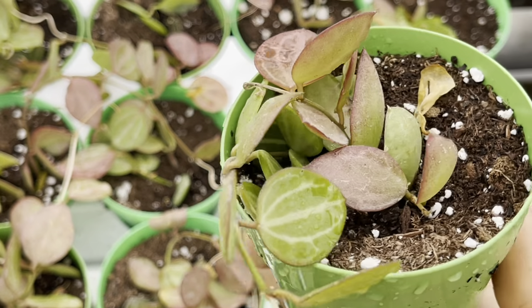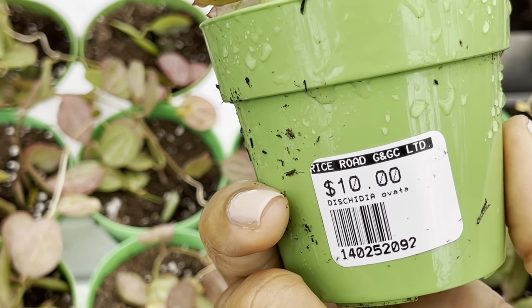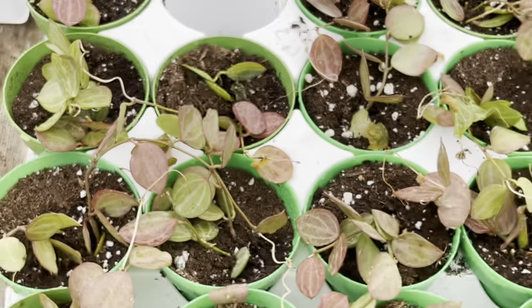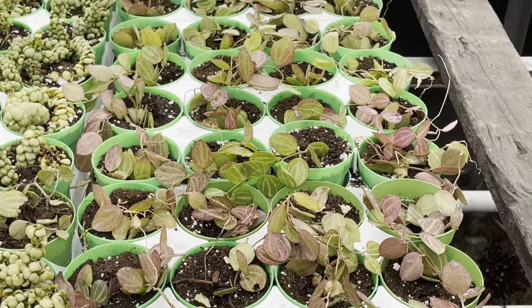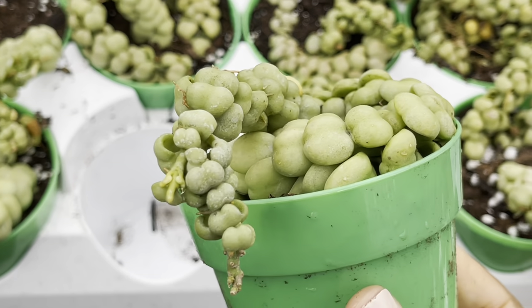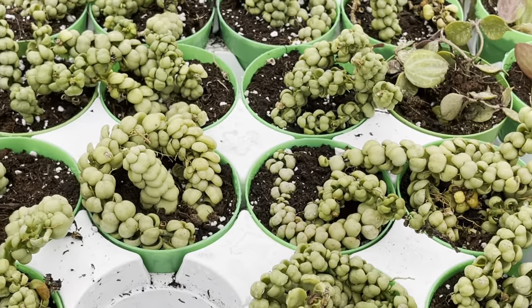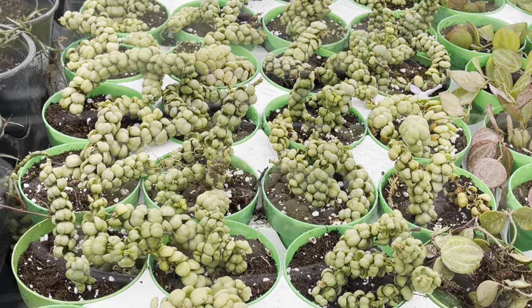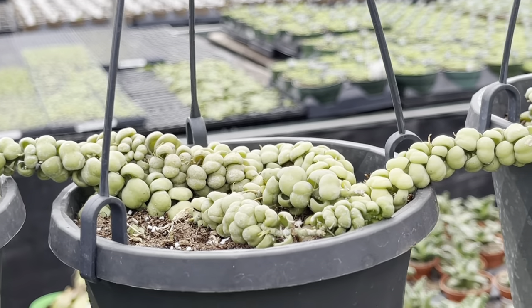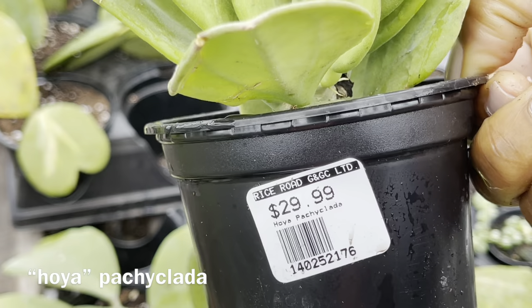This one's a nice find too — it's the dischidia ovata, also known as the watermelon dischidia, and it's only ten dollars. If you're looking for the dischidia dragon jade, they've got it — a good selection too. These ones are super hard to find and they're only forty dollars. They have them in hanging pots too for only sixty dollars. This dischidia platycentra is only thirty dollars and it looks like it has a peduncle.